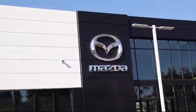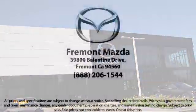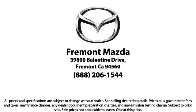Here at Fremont Mazda, our team of professionals is dedicated to making sure that your experience in purchasing a certified Mazda is pleasant and stress free. So come in today — we're located at 39800 Balentine Drive in Newark.